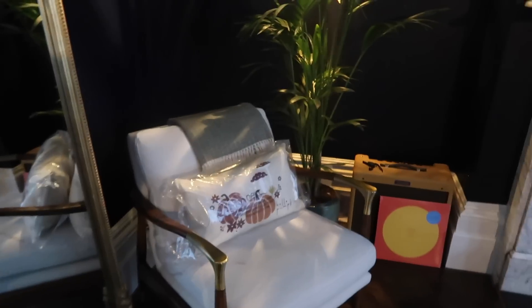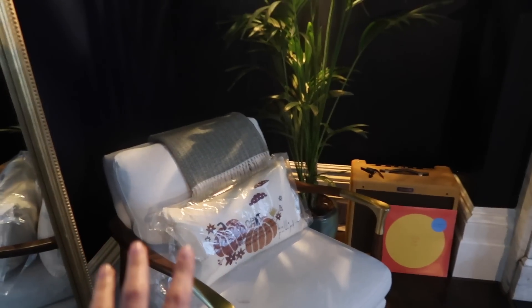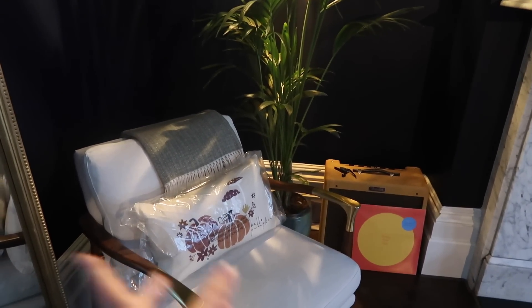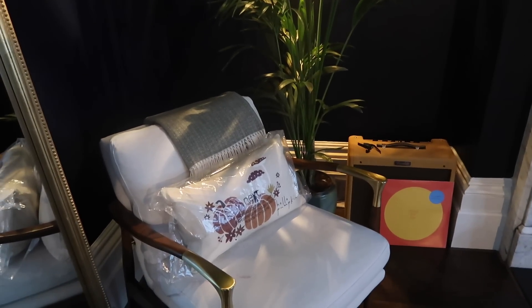I actually have the exact same cushion but a Christmas version from a garden centre — literally the exact same shape and colour but with green trees on it. I'm really happy with the Next one. I'm going to put it in the cupboard and get it out probably at the end of September when it gets a bit colder, although today it's been freezing.